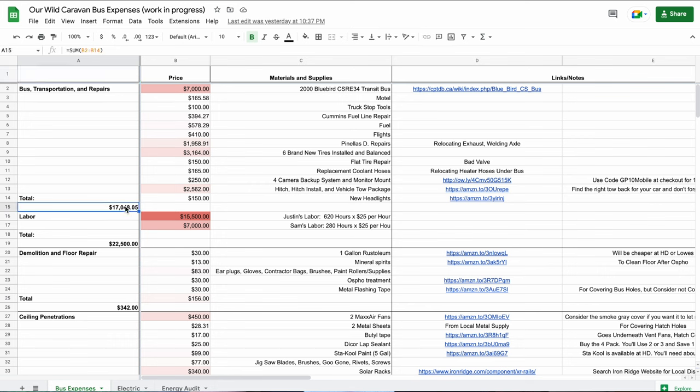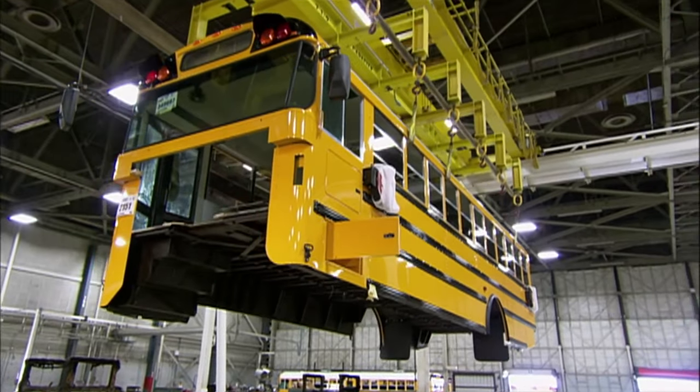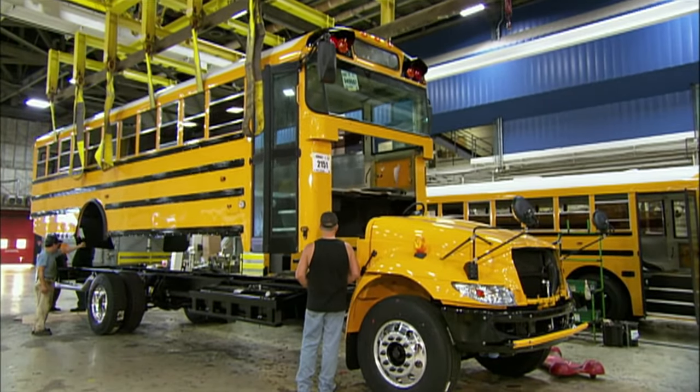I'm going to delete that acquisition cost from the spreadsheet so it doesn't muddy the waters too much. You can definitely find a cheaper bus closer to you with less problems and tires with some life left. However, I don't think it's crazy to spend $10,000–$15,000 to get the bus that's perfect for you. These buses when new probably cost around $150,000 — they've been fleet maintained and should be in serviceable condition, so spending about 10% of that is not crazy.